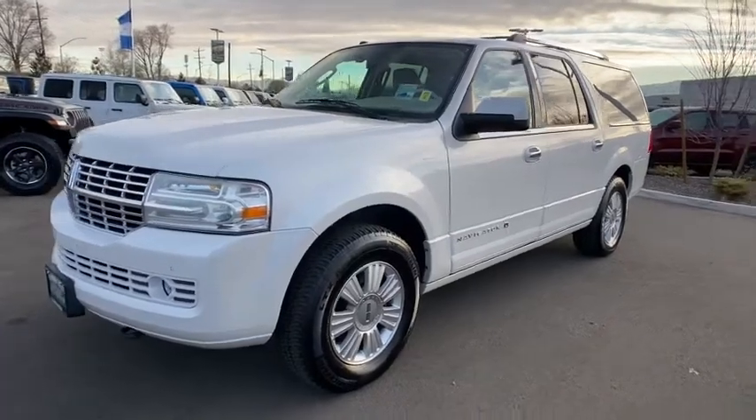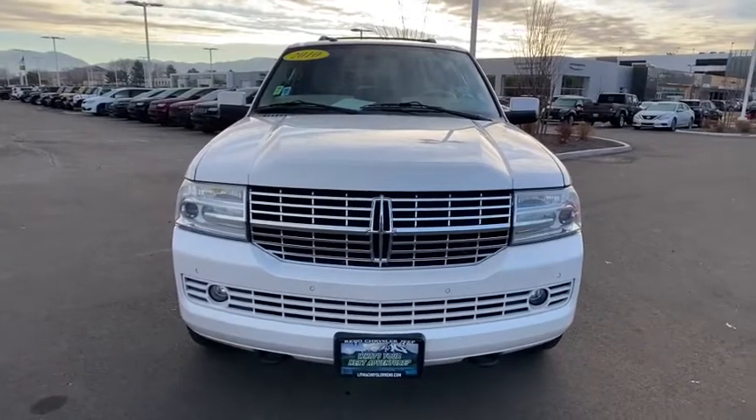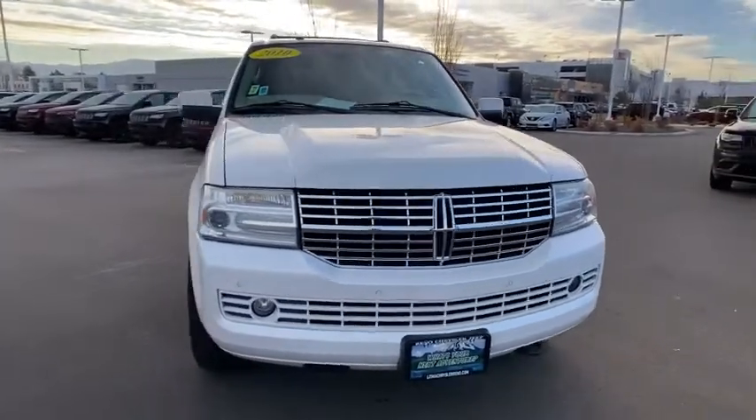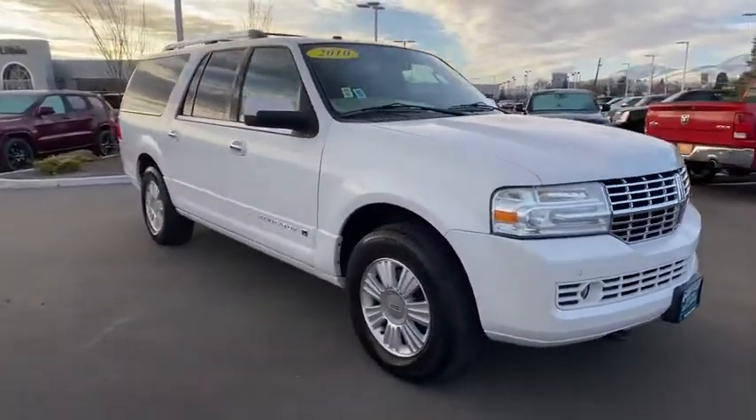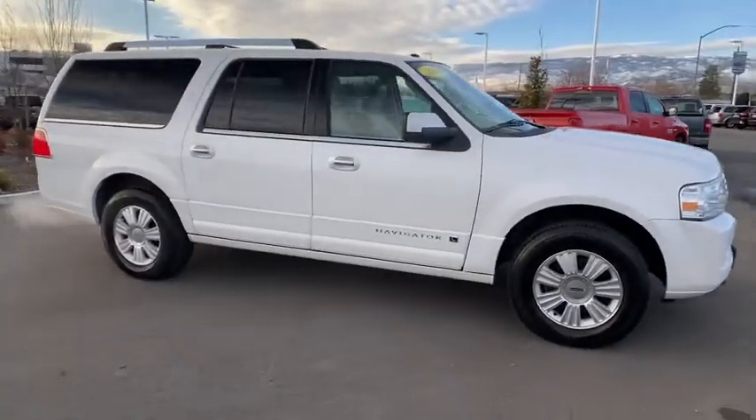Make a great choice today with the 2010 Lincoln Navigator L. The Lincoln Navigator L comes in either rear-wheel drive or all-wheel drive options. This large luxury SUV offers a longer wheelbase than the standard Navigator.